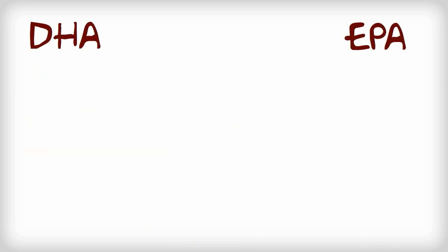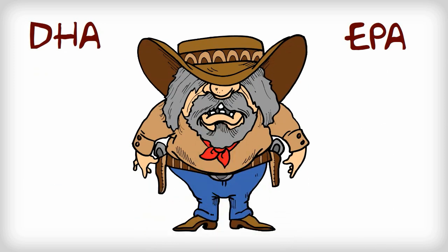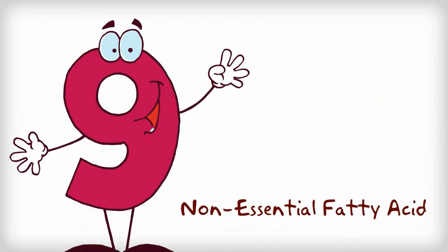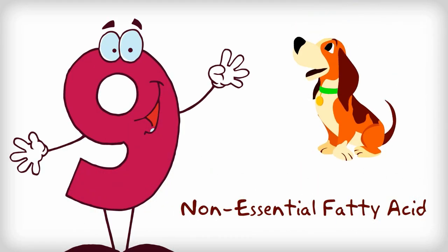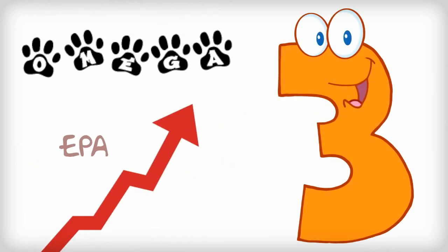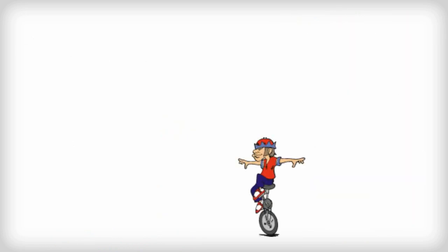DHA and EPA are the big gun anti-inflammatory fatty acids. Omega-9 is a non-essential fatty acid, meaning the body can produce it. However, when supplementing omega-3, the body gets high dosages of EPA and DHA fatty acids and the body uses up its reserves of omega-9.